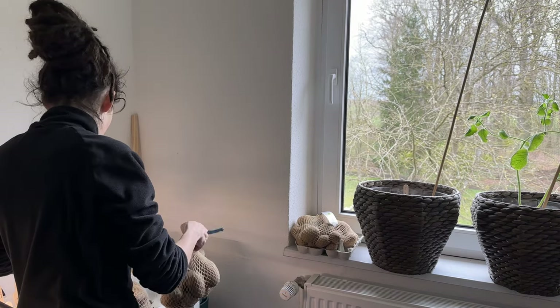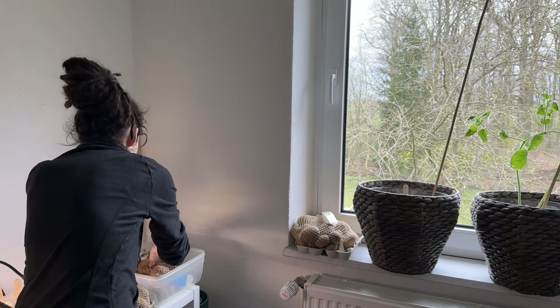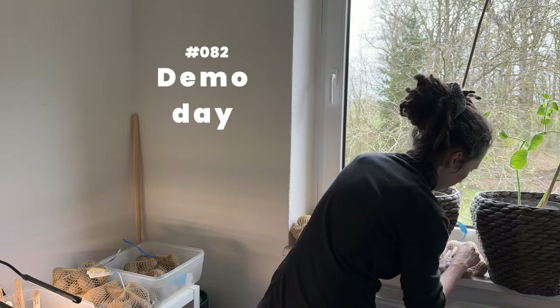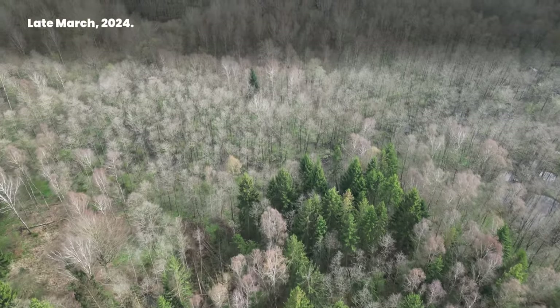My bedroom is turning into a plant nursery, so I use any day possible to work in the garden. Number 82, demo day, late March 2024.